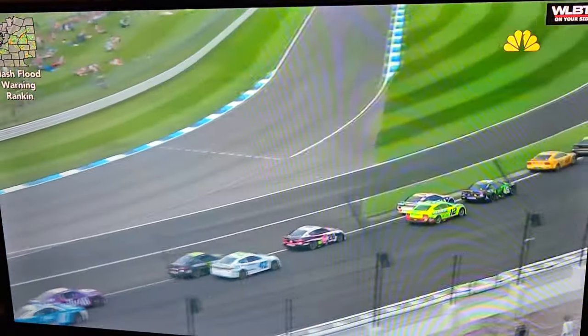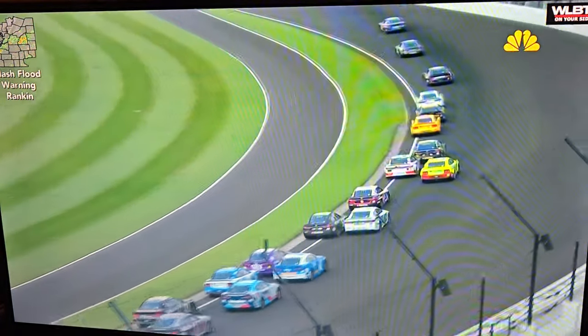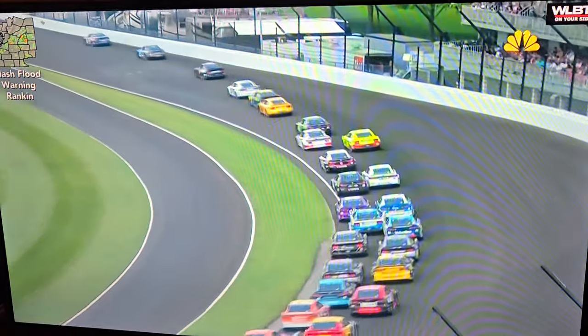Well, somebody got into the right rear. Looked like the 22 potentially of Logano behind him. It looked like there were two cars — two cars, or three cars, three wide. Let's take a look right here.